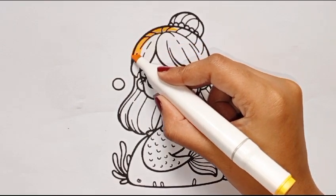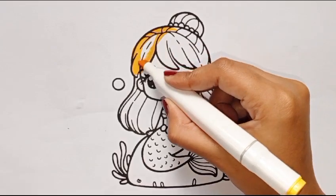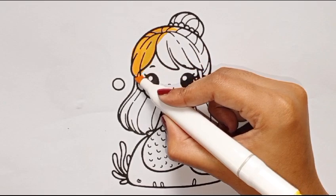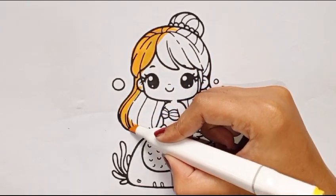I am coloring the mermaid here with yellow color. Okay kids, now I am going to tell you a story. The princess and the treasure.